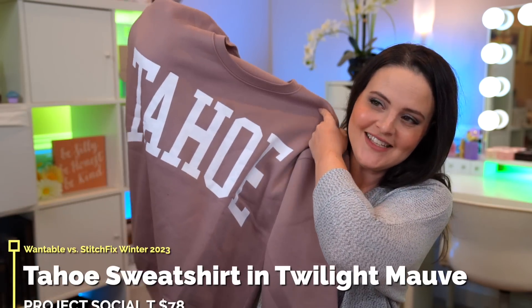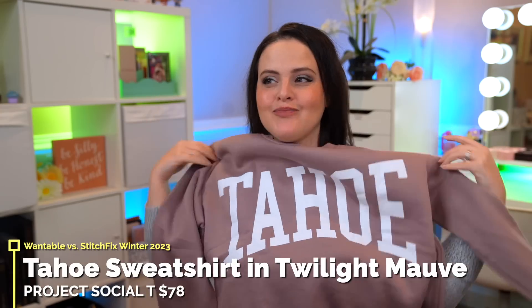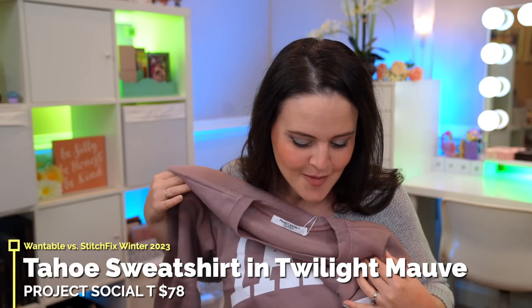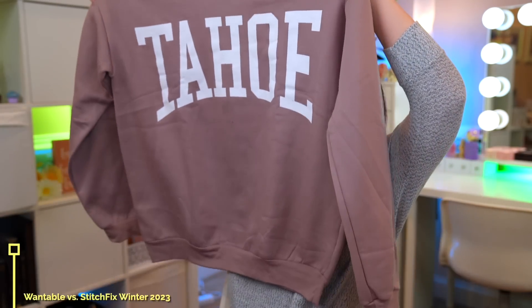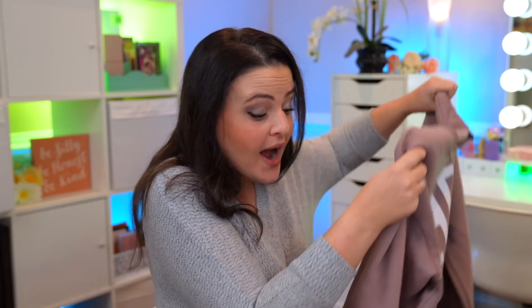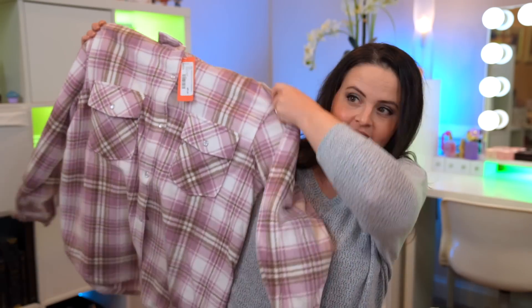Lake Tahoe is one of my favorite places — I have great memories of visiting there a few years ago — and there's a sweatshirt that says Tahoe on it. It's soft and comfy, but this Tahoe sweatshirt is $78. Why are the prices so high?